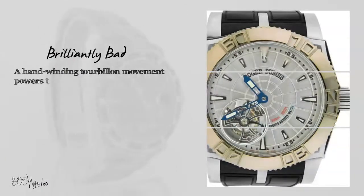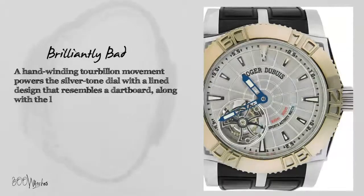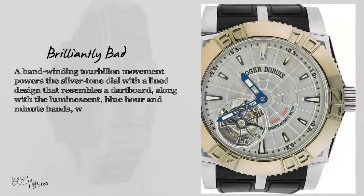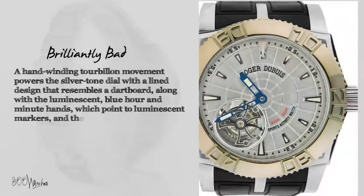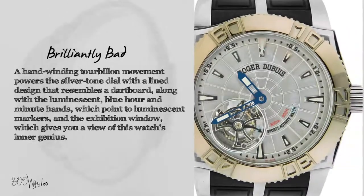A hand-winding tourbillon movement powers the silver-toned dial with a line design that resembles a dartboard, along with luminescent blue hour and minute hands which point to luminescent markers, and the exhibition window which gives you a view of this watch's inner genius.